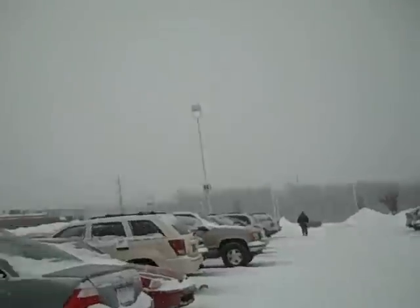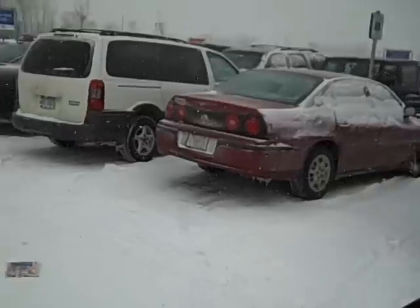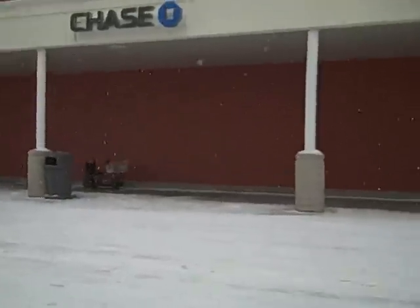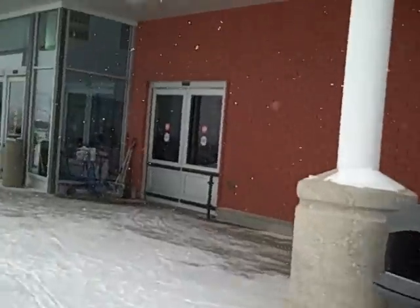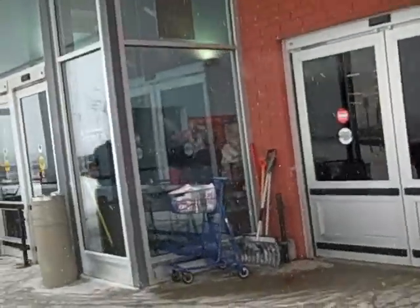There's a lot of people shopping today, as per usual. And once we get in, it'll be extremely warm.